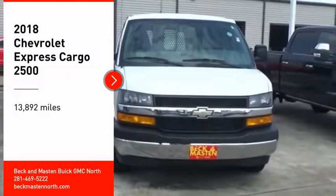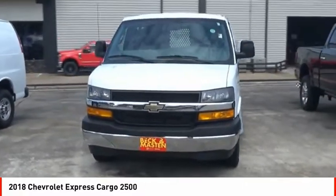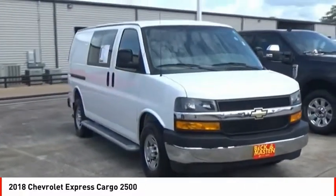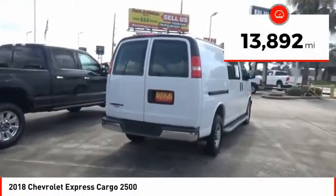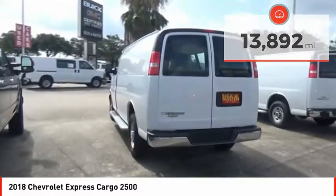Stop by and take a look at the 2018 Express Cargo. The Chevy Express Cargo van is ready to handle all of your work tools, carpooling to work, or running the kids to soccer. This vehicle has less than 15,000 miles. Here are some of this vehicle's great options.